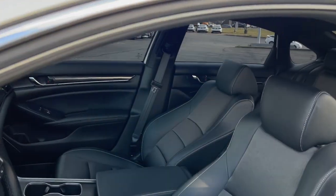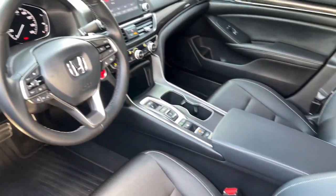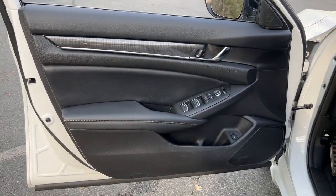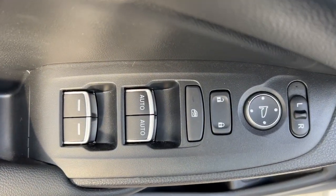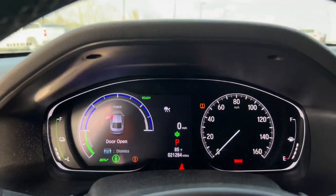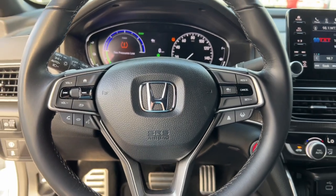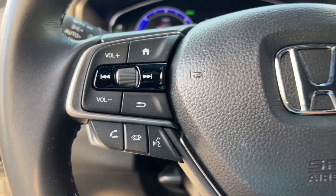Some of this vehicle's highlighted options include: heated driver's seat, adaptive cruise control, satellite radio, fog lamps, leather steering wheel, daytime running lights, engine immobilizer, and climate control. Brake assist — quietly powerful, boldly beautiful, simply excellent. The Honda Accord.